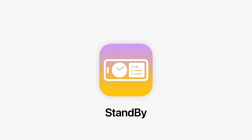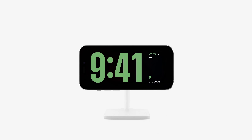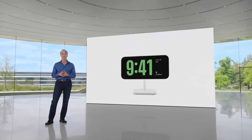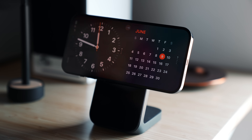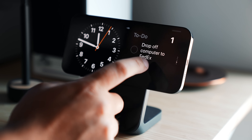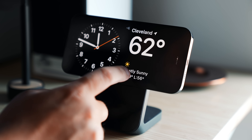The next feature that picked up a lot of steam right before WWDC is StandBy. Basically, if you put your phone on a charger — specifically a charging stand — it doesn't have to be a stand but it helps. I have a desk stand here, shout out to Nomad — a fantastic charger, I'll leave it linked in the description. I place my phone on it, it's MagSafe charging, I turn it horizontally, and all of a sudden you're in StandBy mode.